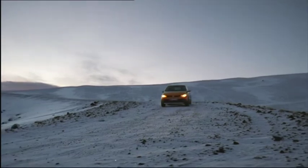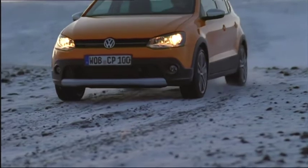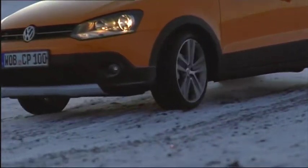Pre-sales start early March. At the end of May, the Cross Polo will make its first appearance in showrooms throughout Germany. Directly after that, it heads out for market launch across Europe and in Japan.